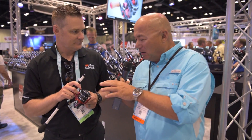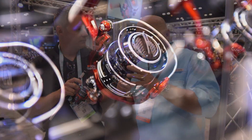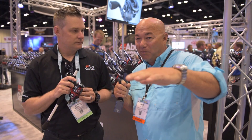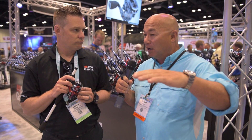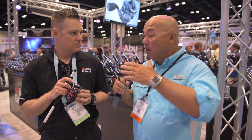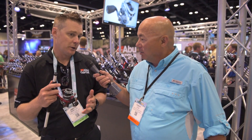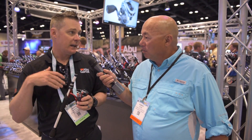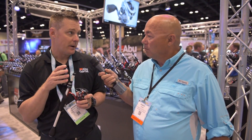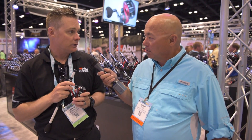Some of the applications I can see — this comes in three sizes — like skipping docks, where you want to skip a bait under a dock like a flat dog and then work it for a couple of seconds and bring it back out. Perfect reel for applications like that. It's also great for guys fishing shaky heads, long points where a fish picks up the bait and tends to swim towards you. You can really pick up a lot of line fast and allows you to set the hook.